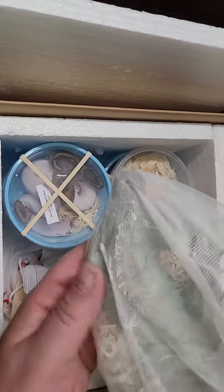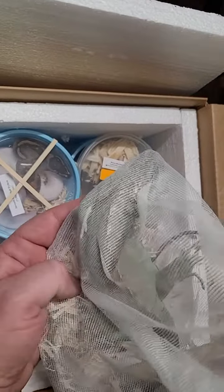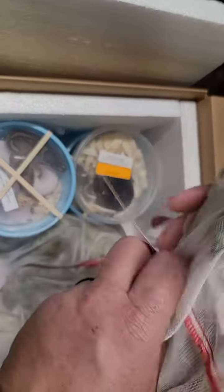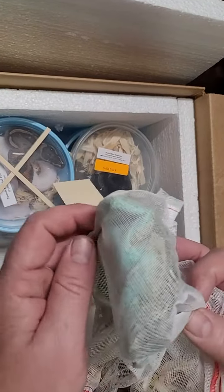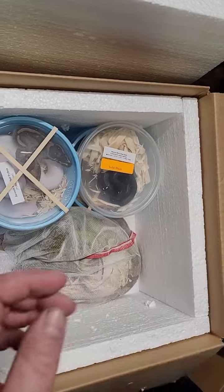First up we got a blue iguana. I don't know if you can see his color — I really want to open the cage up, but there's the blue. See it? Real pretty. We got that one in.